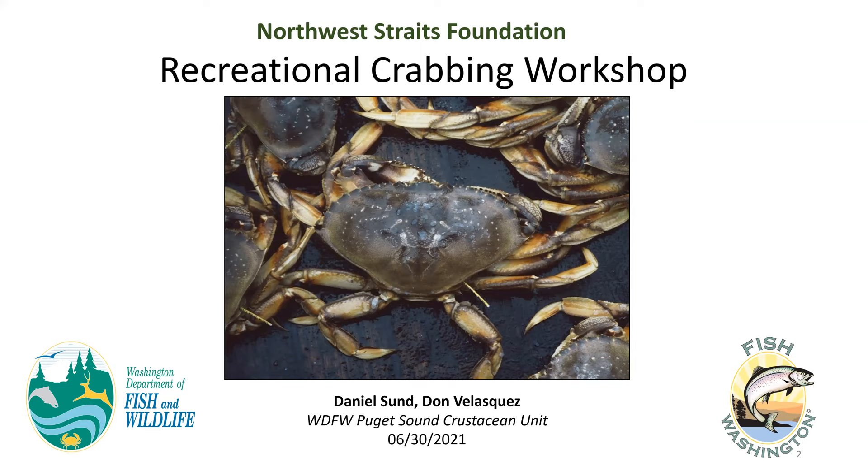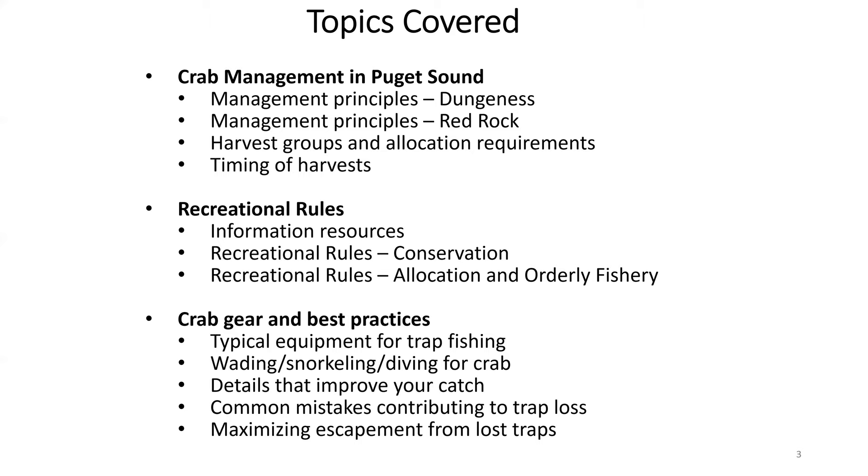With that, this discussion today will dive into a couple of different topics. The first will be crab management in Puget Sound. We'll go over some of the management principles related to the Dungeness crab and Red Rock crab recreational fisheries, talk about the harvest groups and allocation requirements and principles for both the recreational and commercial fisheries, and then talk about the timing of those harvests.